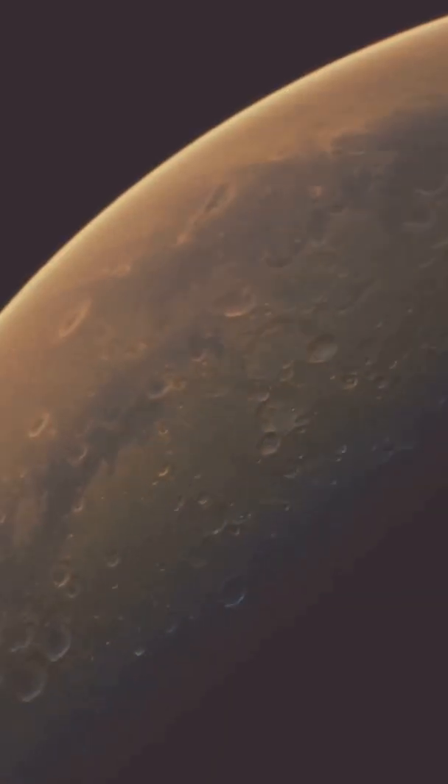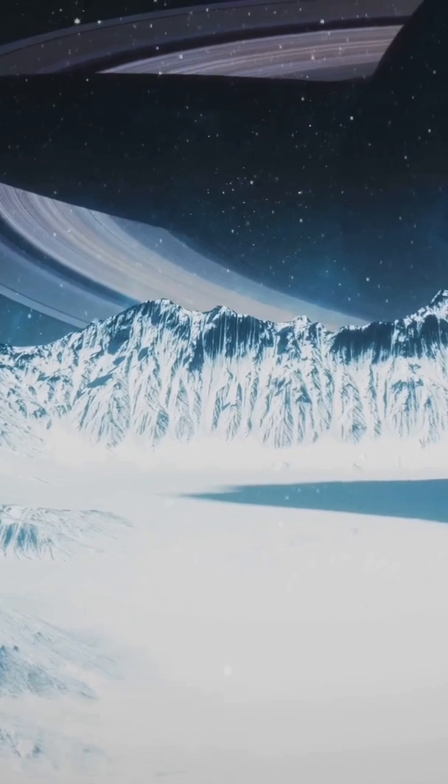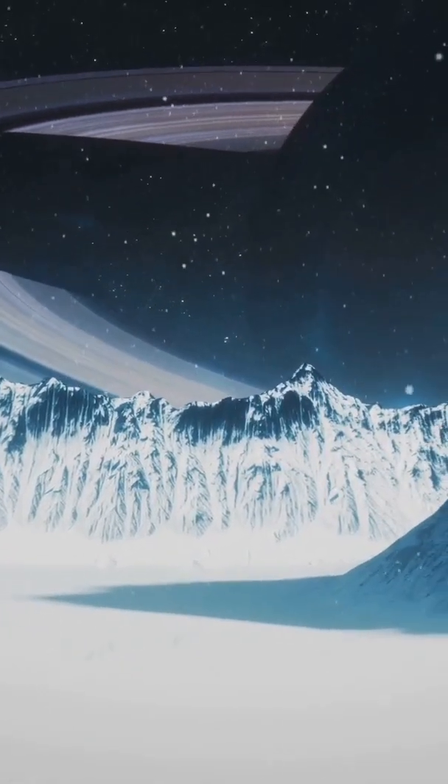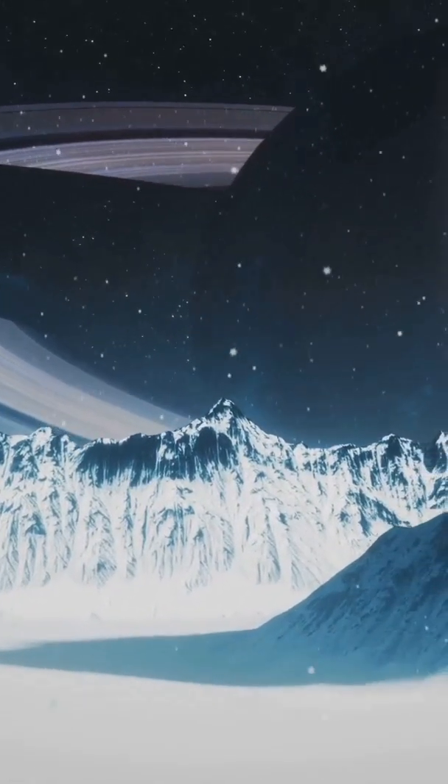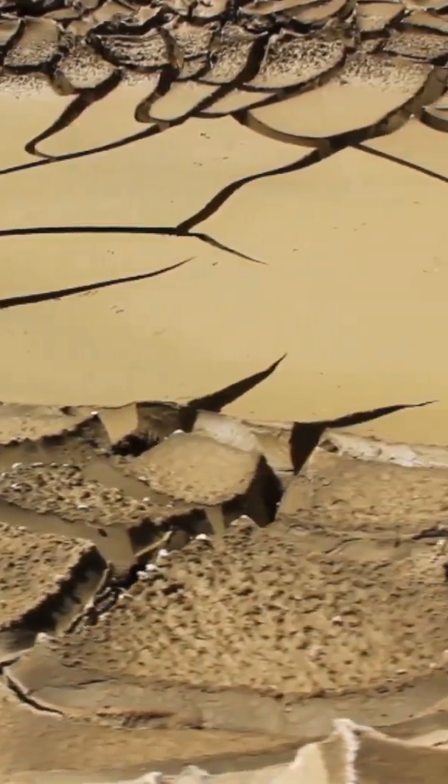This thick atmosphere creates a unique and dynamic environment with weather patterns that shape the moon's surface in remarkable ways. Beneath this hazy veil lies a surprisingly Earth-like landscape. Radar images from the Cassini spacecraft have revealed vast plains, towering mountains, and intricate river systems.